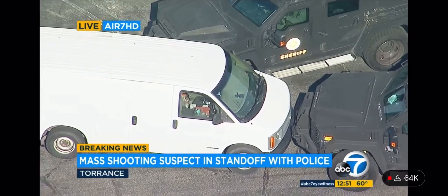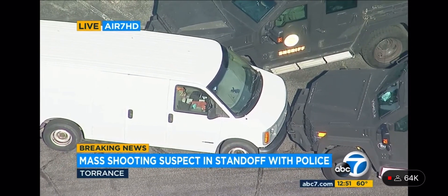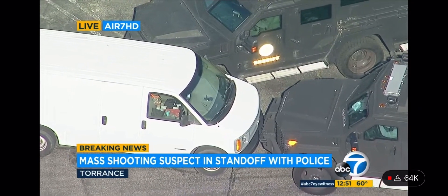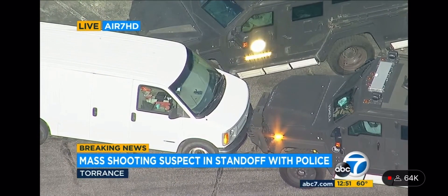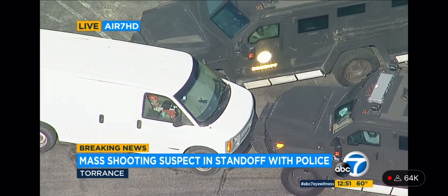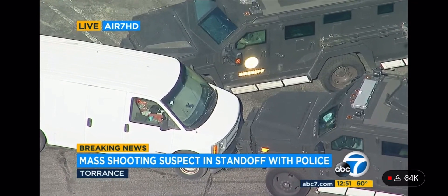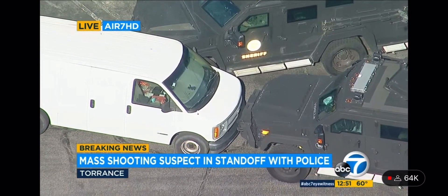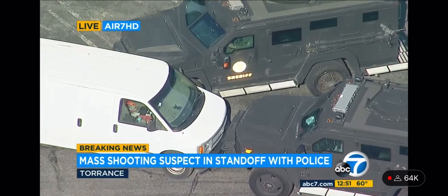This Bearcat with the LA County Sheriff's Department has taken a different position, pointing directly towards the driver's side window of that white van. They're using the Bearcat because they're in a position of structural advantage — a strong foundation. If they could put themselves in a safe position, should somebody open fire on the vehicle, they're relatively safe in that position.